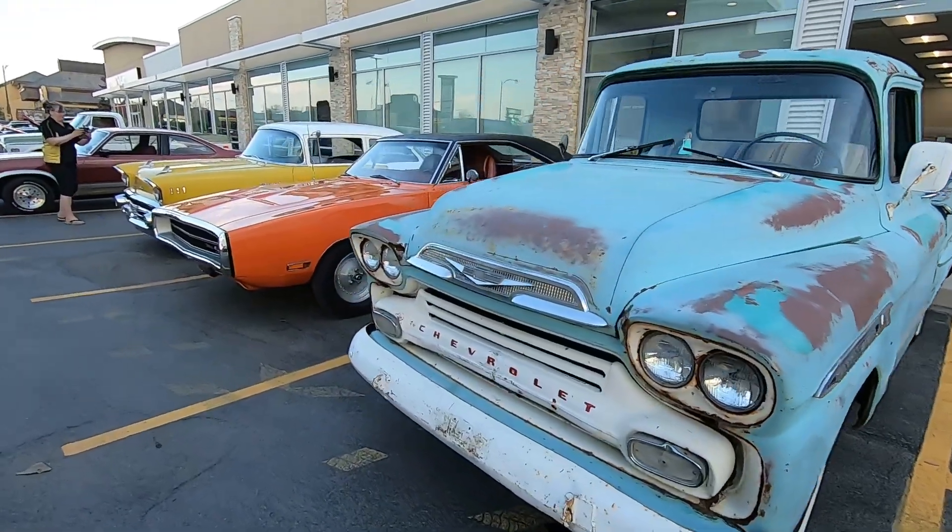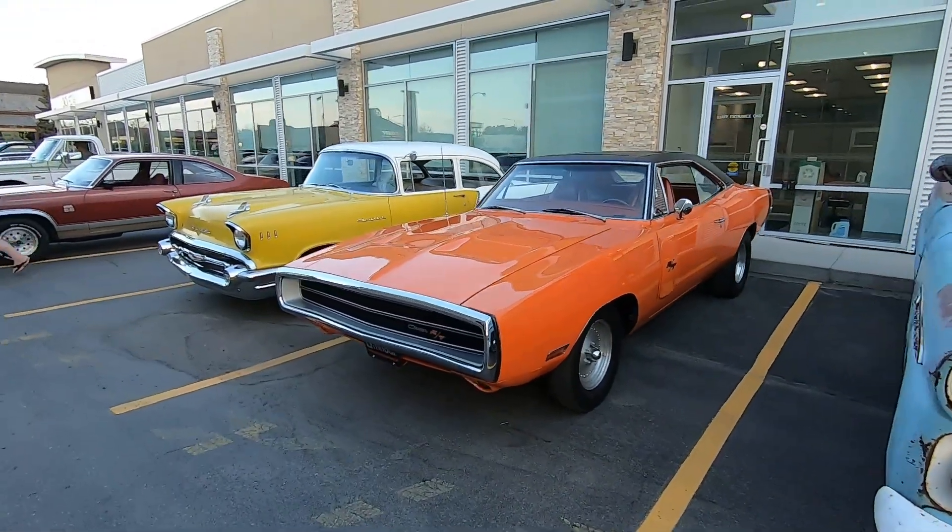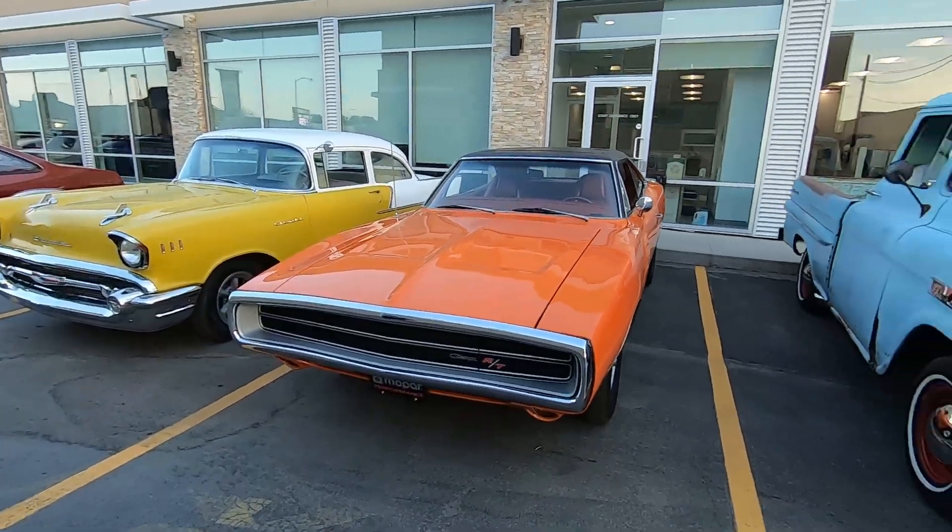Well there we go guys — Shifters hop night, Saturday night, 8th Street A&W. Thanks for watching.